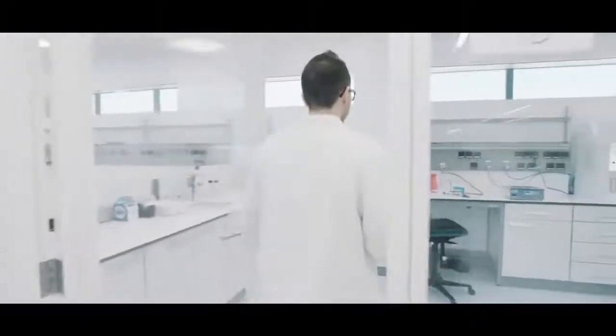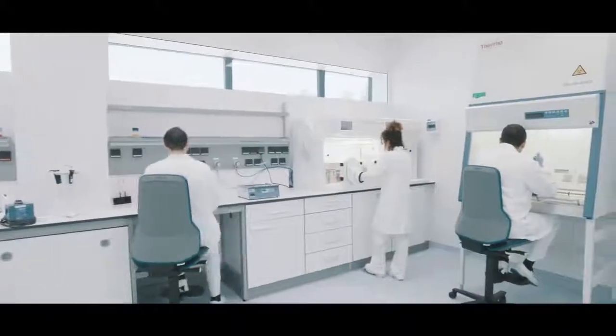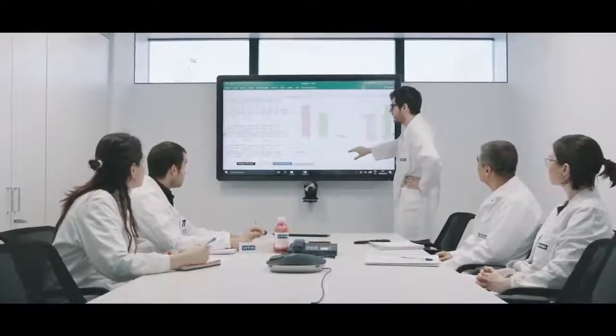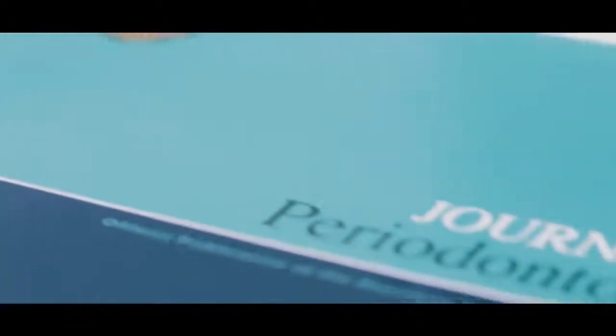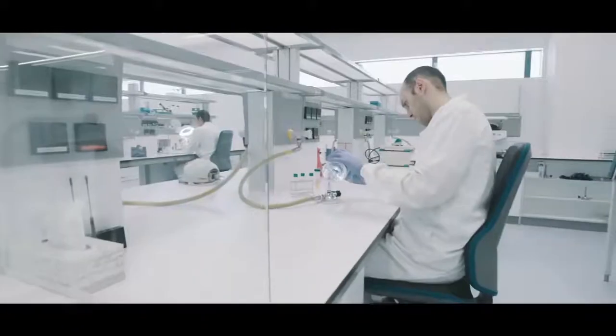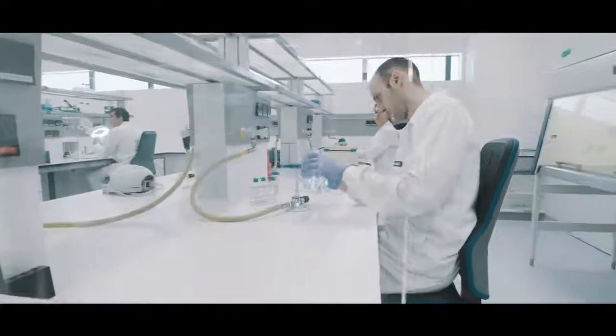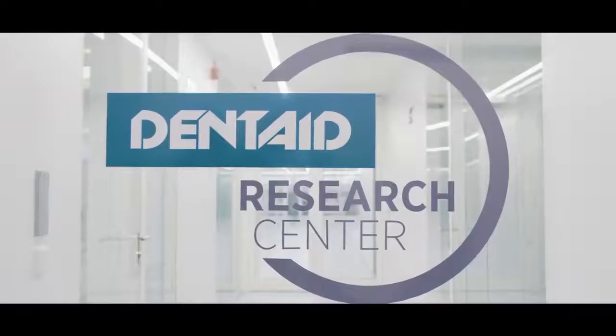The DentAid Research Centre allows us to expand our oral health research and dig deeper. The know-how the team acquires through the research we conduct is transferred not only to the design of the product but also to the scientific community through the publication of these studies in high-impact journals, communications at industry meetings and lectures in universities. All of the research that DentAid conducts is a guarantee for patients of the effectiveness of our products.